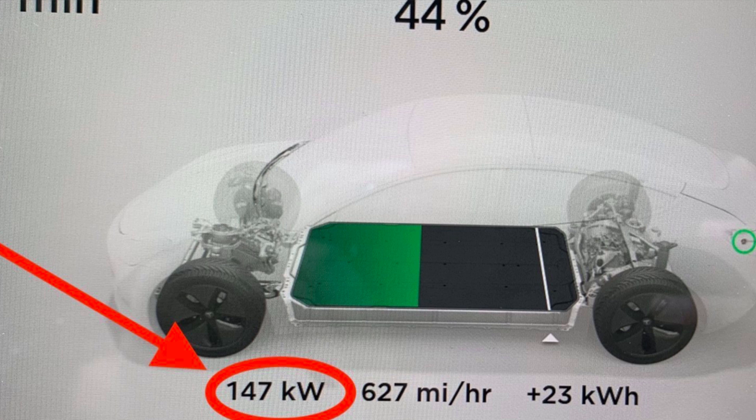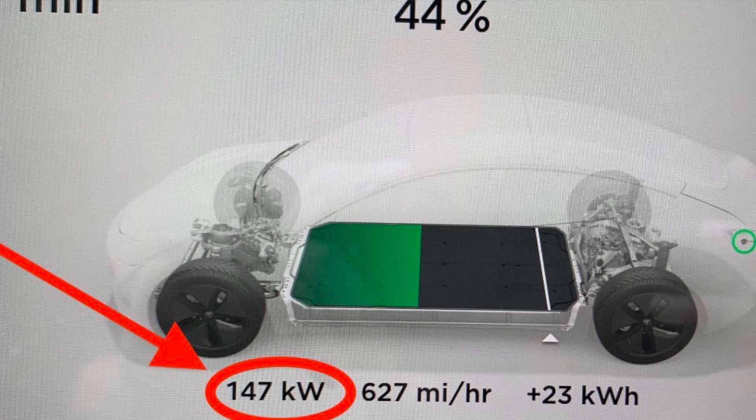So what I did is I emptied my car basically — I drove it around until I got to 59 miles. Now I'm going to the supercharger at the Rockaway Mall and I'm going to charge for about 10 to 15 minutes. I want to see if I can get that kind of speed and I'll record it. Hopefully I did.